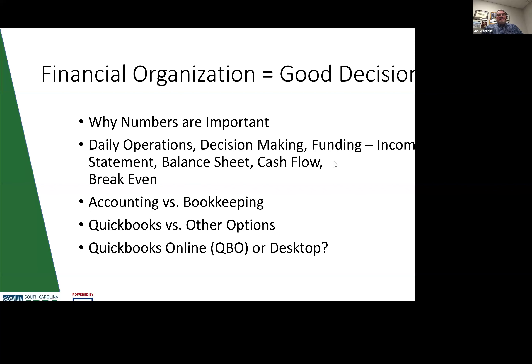Financial organization is the key to making good decisions. Numbers are important — they impact our daily operations and allow us to do long-term and short-term planning. There are several things affecting your day-to-day operations that, if you had the numbers, you could handle much more confidently and effectively.